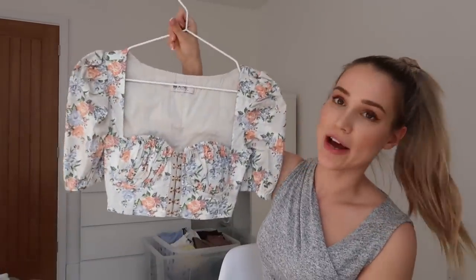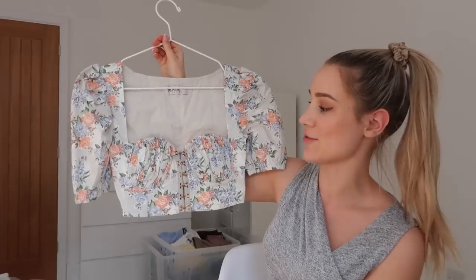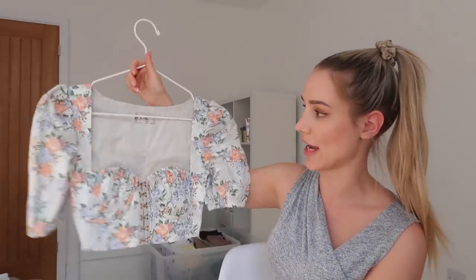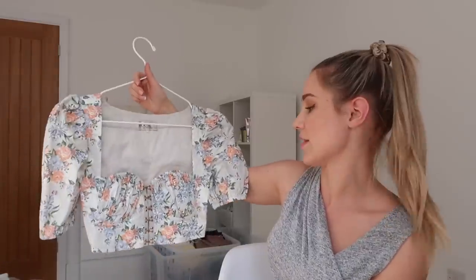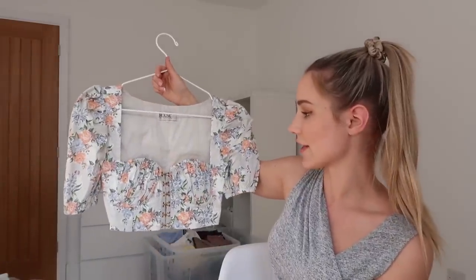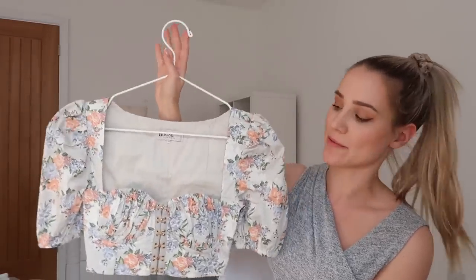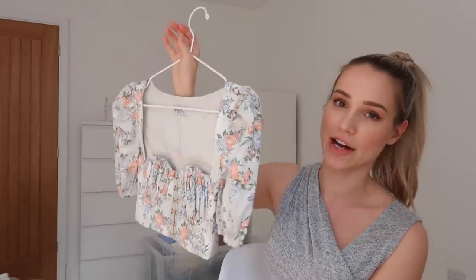Next up I have a top from House of CB — it's a very cute top. I could see myself wearing this on a hot summer's day, even on holiday. I think I'm going to wear this again — I found it very flattering and it has enough coverage for me to feel comfortable wearing it in a more casual setting on a warmer day. I'd wear this with white wide-leg high-waisted trousers. That would be really nice.